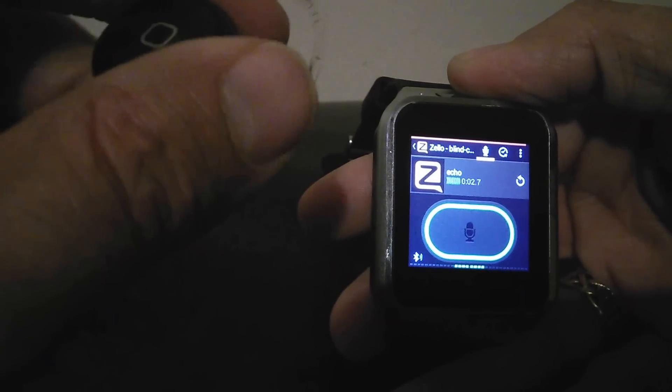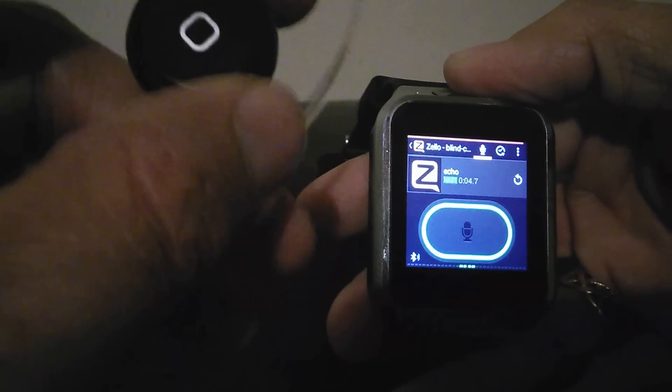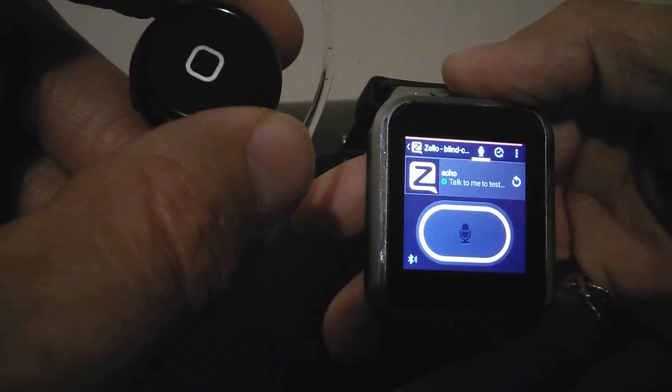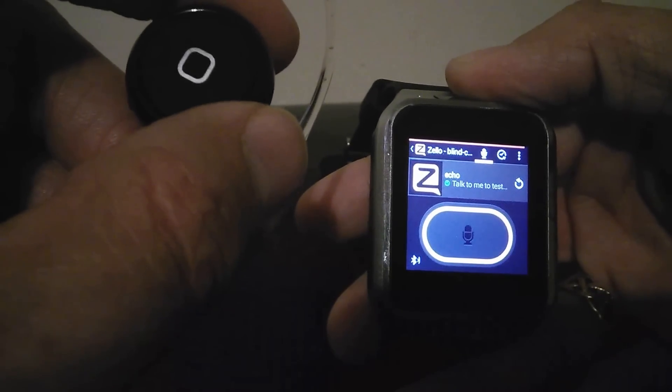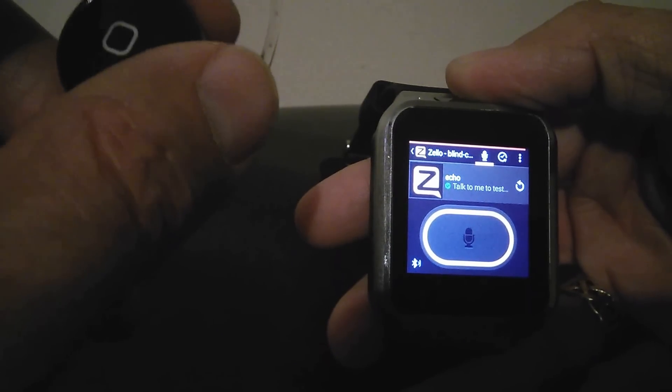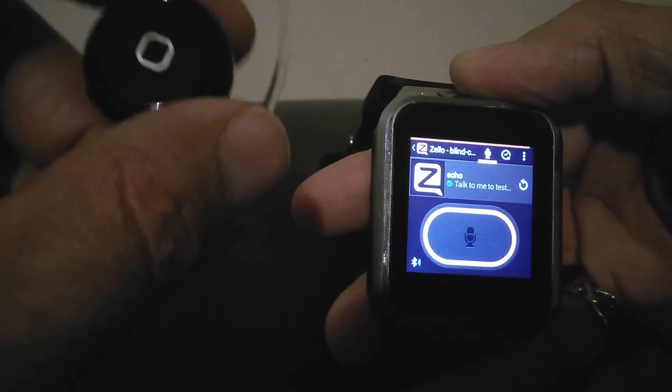I don't know whether you could hear it or not, but when it gets the key and Zello keys up, the earpiece will emit a very little tone in your ear — you'll hear a sound to alert you to the fact that you've keyed up. And also the watch buzzes on your wrist so you know that you've got the key, which I think is a really useful feature.